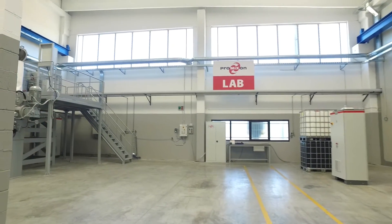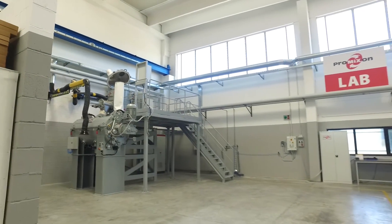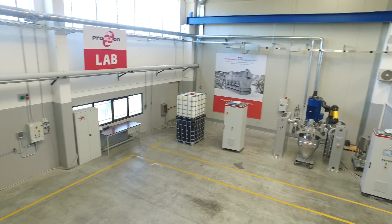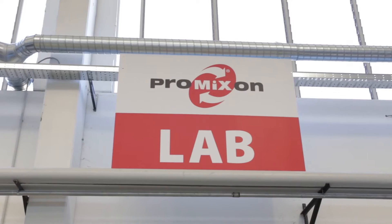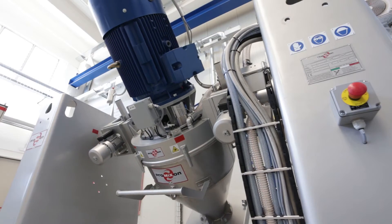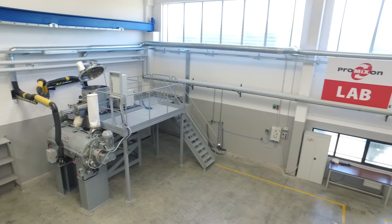Thanks to the expansion of the production unit with the addition of a new shed of around 1,500 m², ProMixOn has now opened an in-house test room to offer customers even more comprehensive and personalized services. The new facility supports systems efficiency testing and real-time checking of blending results with customers' production materials.